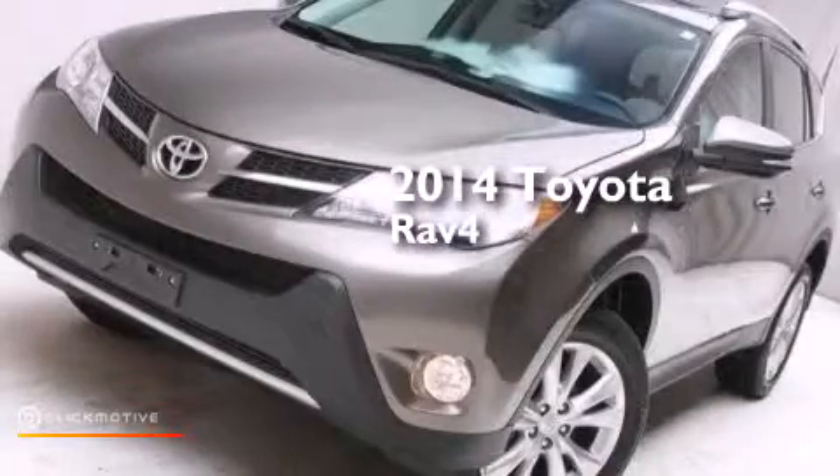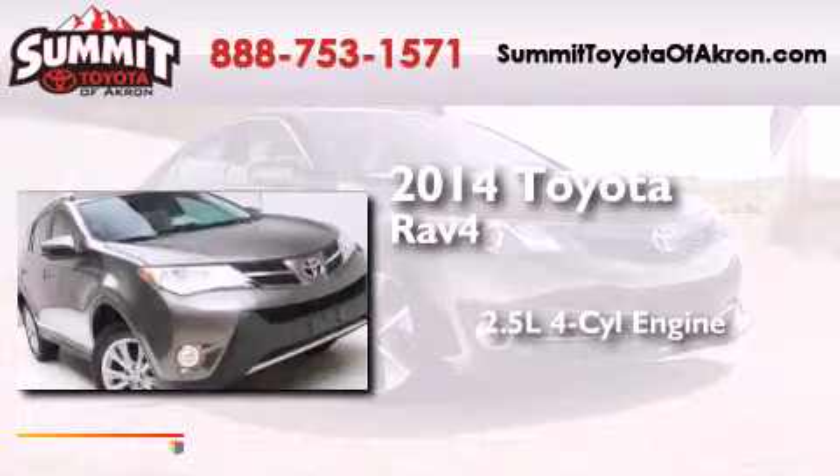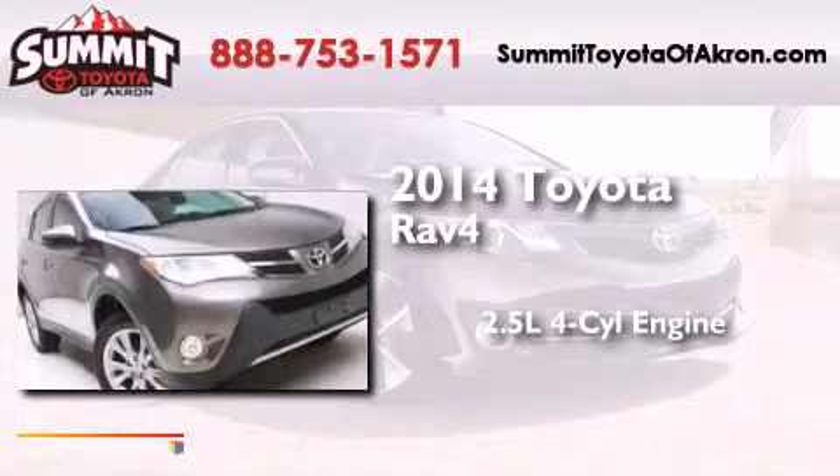This is a 2014 Toyota RAV4. It features a 2.5-liter 4-cylinder engine and an automatic transmission.